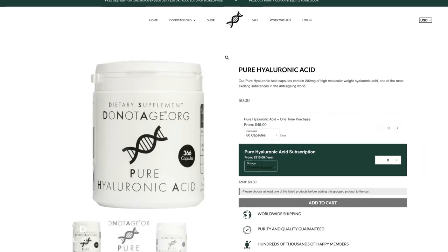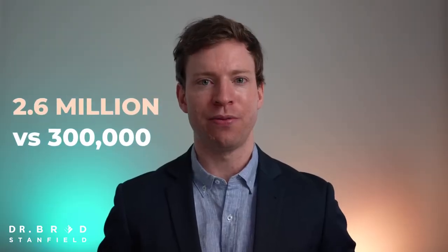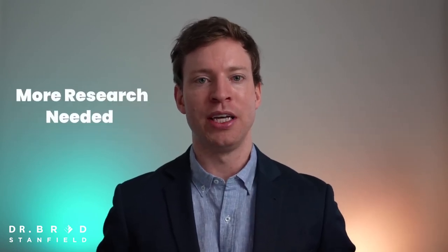In summary, there's still a lot of work to be done to figure out the best hyaluronic acid molecular weight for skin health. For context, the hyaluronic acid supplements I use — from a company called Do Not Age — have a molecular weight of 2.6 million, which is orders of magnitude different from the 300,000 used in the 2017 study. There's more work needed, but for now I'm sticking with the higher molecular weight hyaluronic acid.